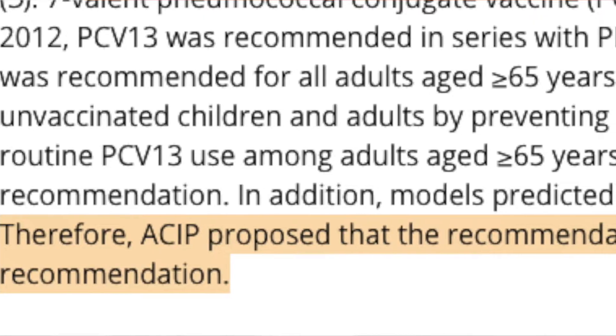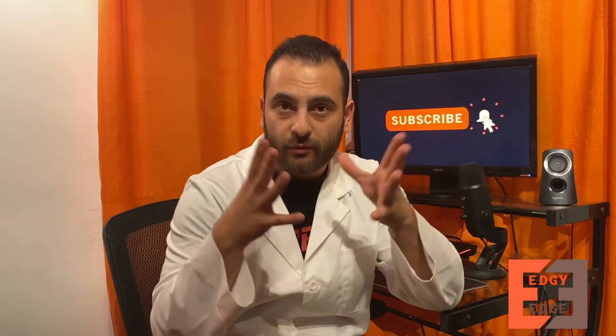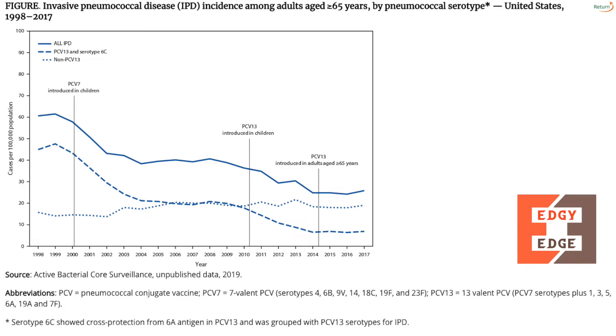Here's a timeline. In 2010, Prevnar 13 was introduced in children, so children were getting vaccinated against pneumococcal infections. Then in 2014, it was introduced for adults 65 and older. At that point, they stated that in about four years, they would need to re-evaluate the data to see whether or not Prevnar 13 was effective in further reducing incidences of pneumococcal infections for patients over 65. I'm going to show you a graph that the CDC posted of this data to help you better visually understand what's going on.